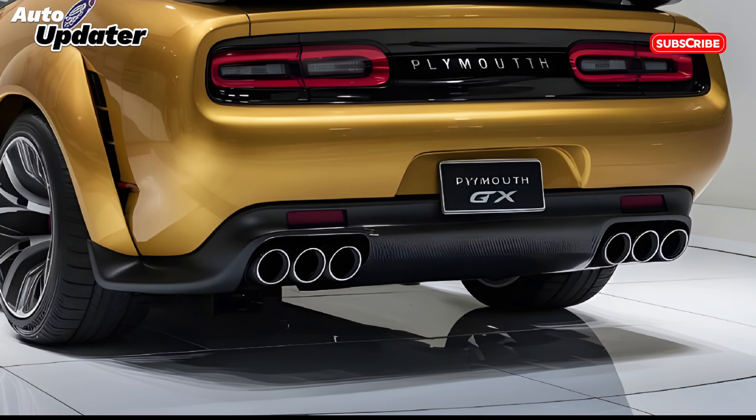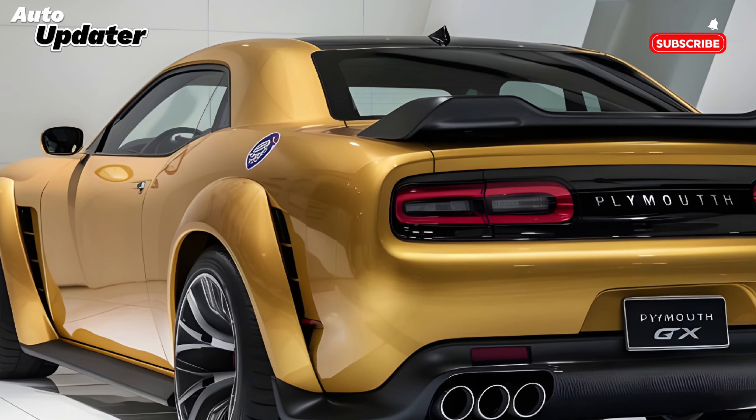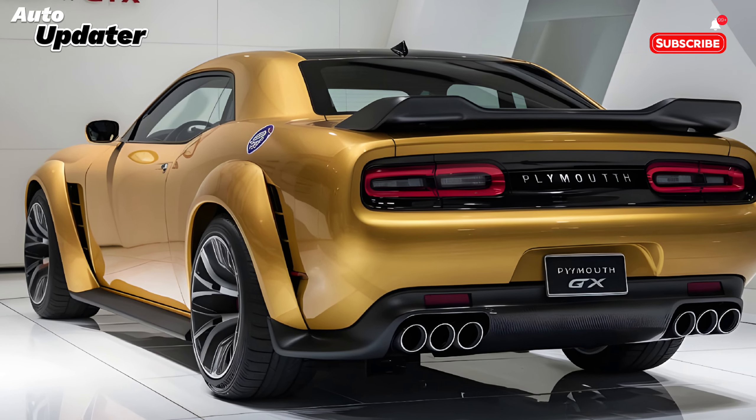What do you guys think? Would you be interested in seeing a modern take on the Plymouth GTX? Let us know in the comments below, and be sure to like and subscribe for more awesome car content. We'll see you next time on Auto Updater.